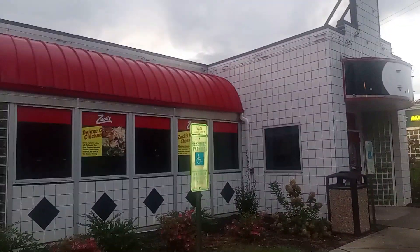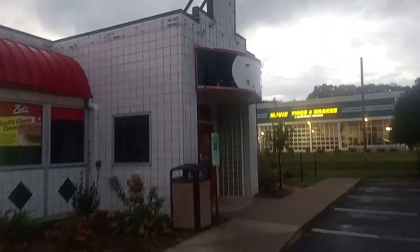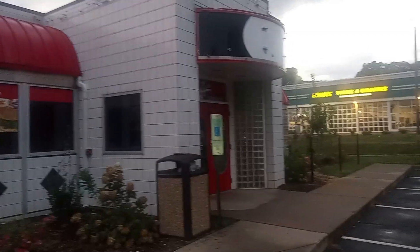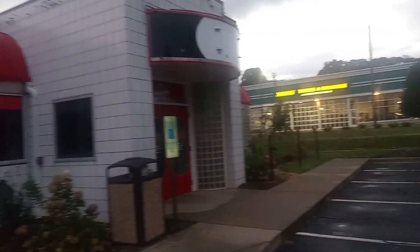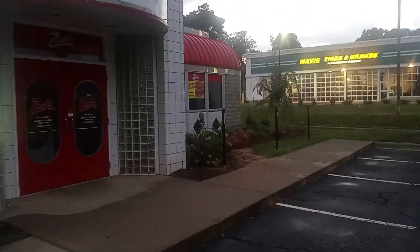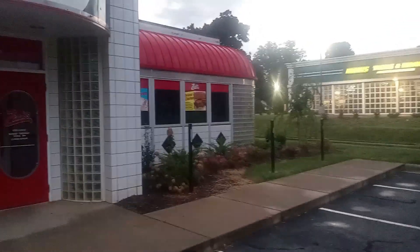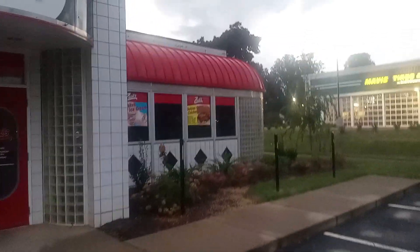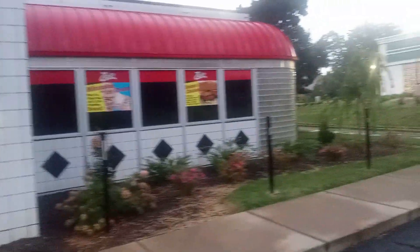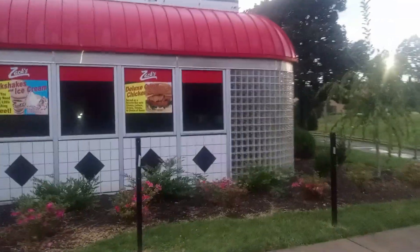The American diner dates back to the 1920s, and pretty much started out as dining rail cars and train cars — that was kind of the beginning of diners. You can also say that there were pre-diners that actually started in the 19th century, the later 1800s. Diners were started in wagons — horse-drawn wagons were actually kind of the precursor to diners.